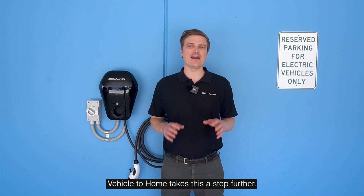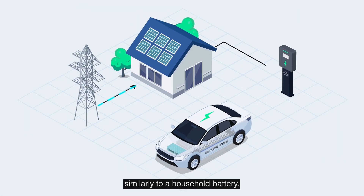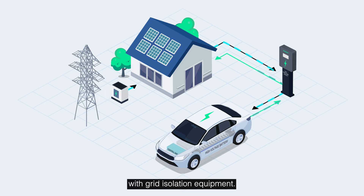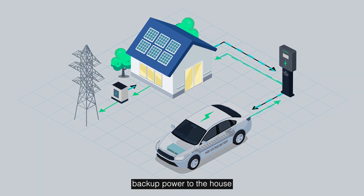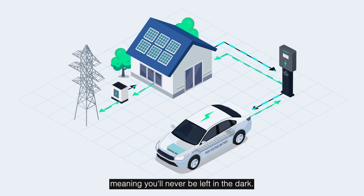Vehicle to home takes this a step further. A bi-directional charger is installed in the home, and the system functions similarly to a household battery. It can be used in combination with solar panels to increase self-sufficiency by storing energy during the day when the sun is out and consuming it during peak times, decreasing the user's energy bill. And if it is installed with grid isolation equipment, the vehicle can also provide backup power to the house in a blackout or emergency, meaning you'll never be left in the dark.